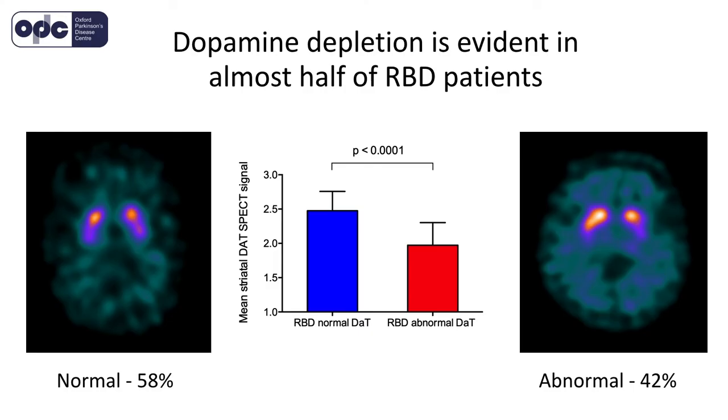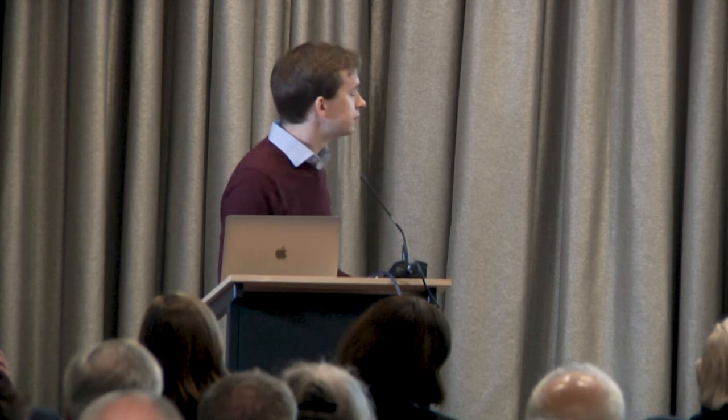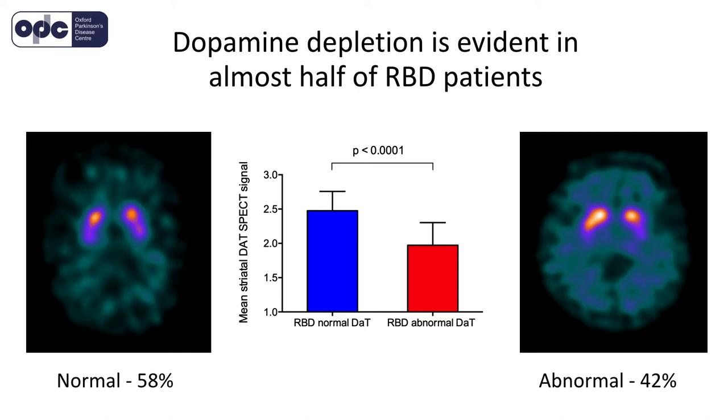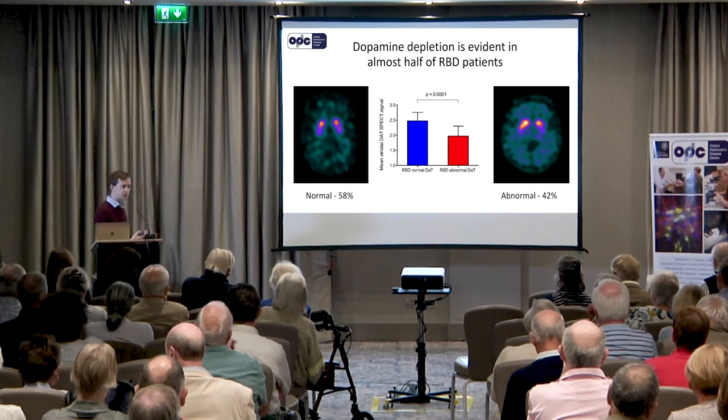First, we have to actually measure how much dopamine is in people's brains, so we do that with a DAT scan. The interesting thing is that if you look at patients who have RBD, almost half of them already have scans that look a bit abnormal — not as abnormal as people who have Parkinson's disease, but different from control scans. The defining feature is a reduction in the amount of dopamine. RBD patients with abnormal scans have got less dopamine in their brains than RBD patients with normal scans. So we can use that to compare the two different groups on our pupil reward task.